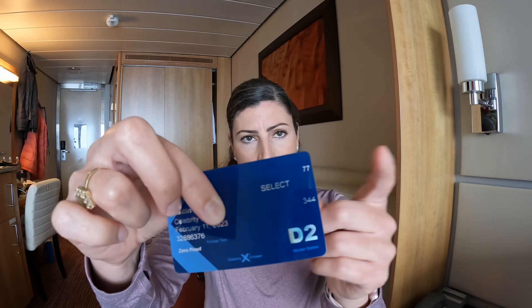Then we have this two-digit number at the top. That one is a bit of a mystery to a lot of people, but I did find out what it is — it is your housekeeping section. It's really not that exciting, but just kind of interesting to know.